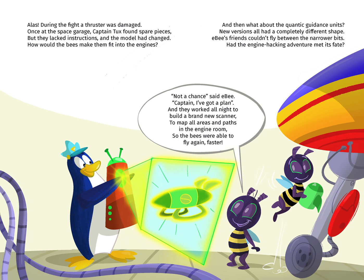Alas, during the fight, a thruster was damaged. Once at the space garage, Captain Tux found spare pieces, but they lacked instructions and the model had changed. How would the bees make them fit into the engines? And then what about the Quantic Guidance Mutants? The new versions had a completely different shape.